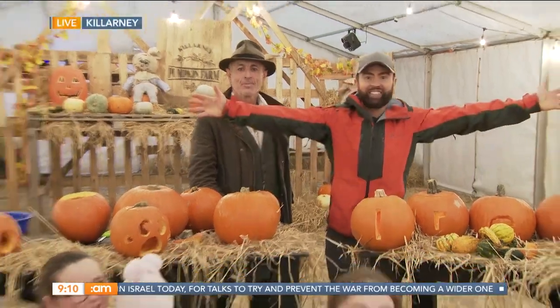Right now, we do have to go back because Derek is mad for his pumpkins. We're all into carving pumpkins as well, so let's find out how we do it. Derek, take it away. Yes, good morning, guys, and welcome down here to Killarney, County Kerry!